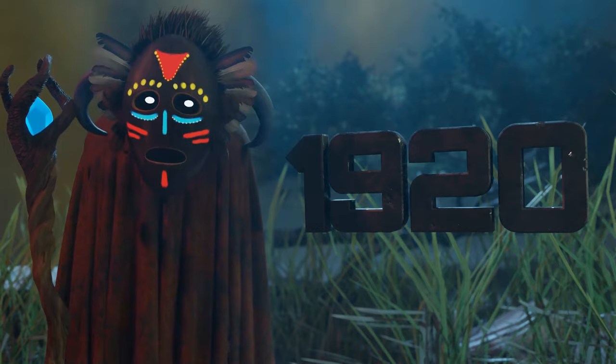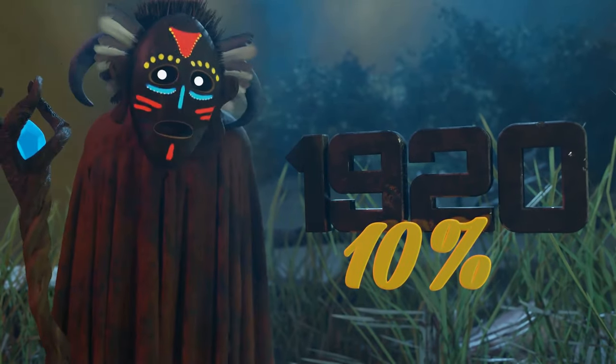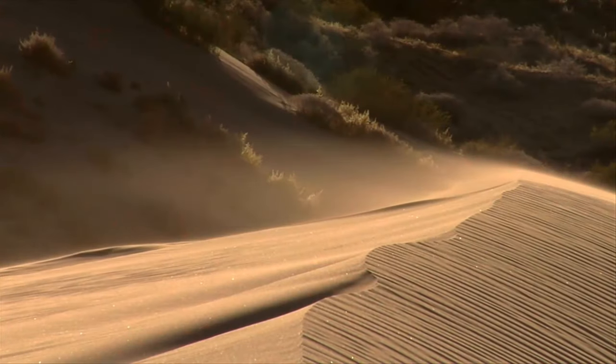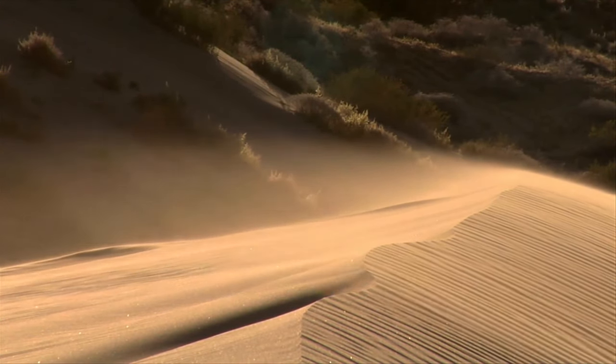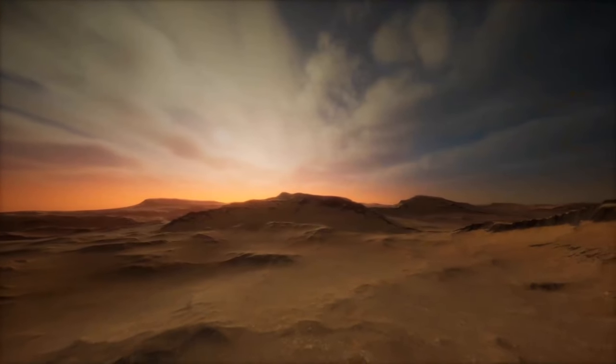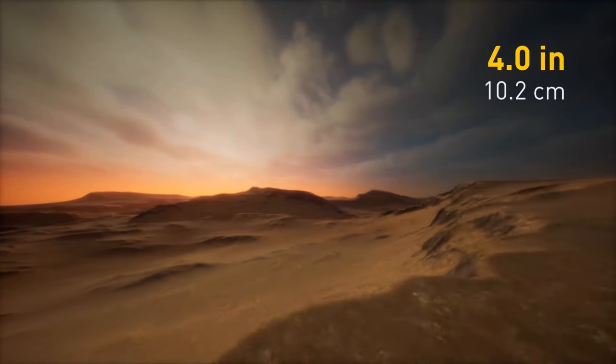Since the 1920s, the Sahara is considered to have expanded by over 10%. You probably know the Sahara Desert as one of the most inhospitable places on Earth today. For a place to be considered a desert, it has to receive less than 4 inches of rain per year.